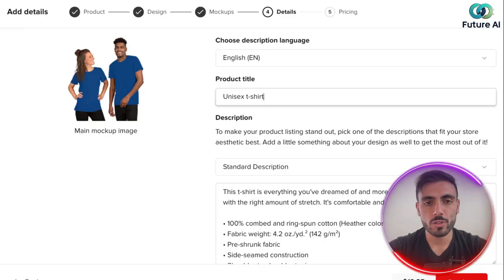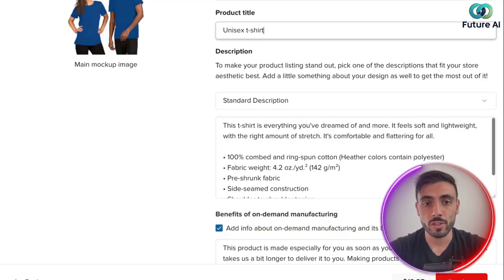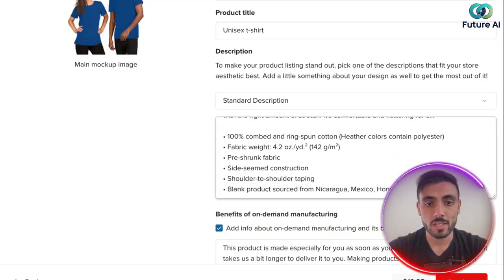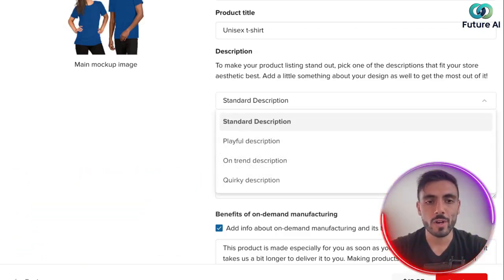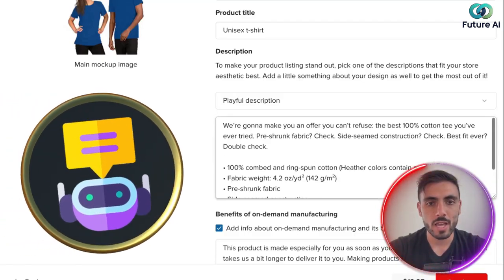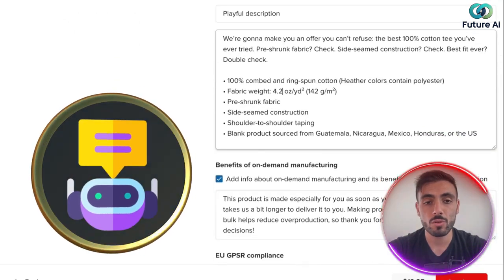The description will be in English. For the product title, you write the keywords you want. I'll leave it as is for video purposes. For the description, of course you'll write it however you want — and the amazing thing is AI helped me write it. Maybe I want it more playful. Immediately, AI rewrites the description in a more playful tone for me.